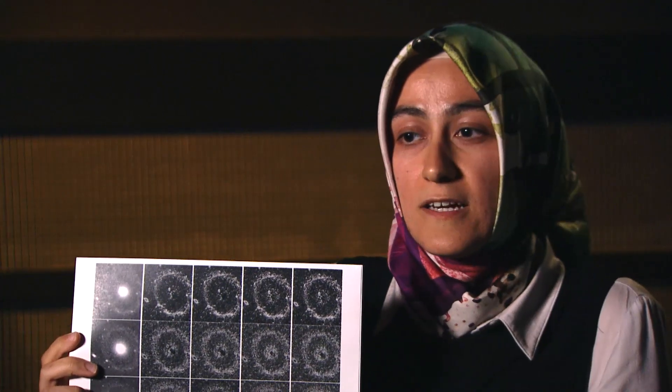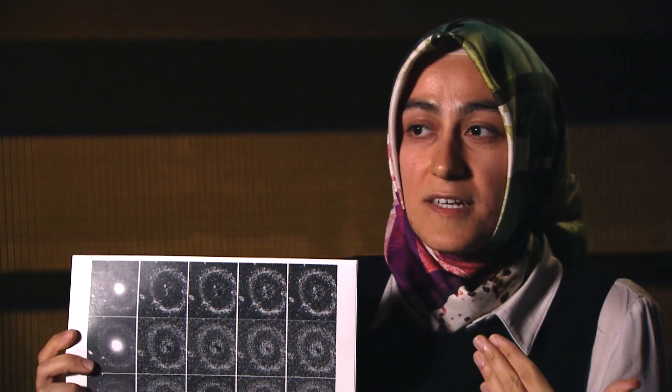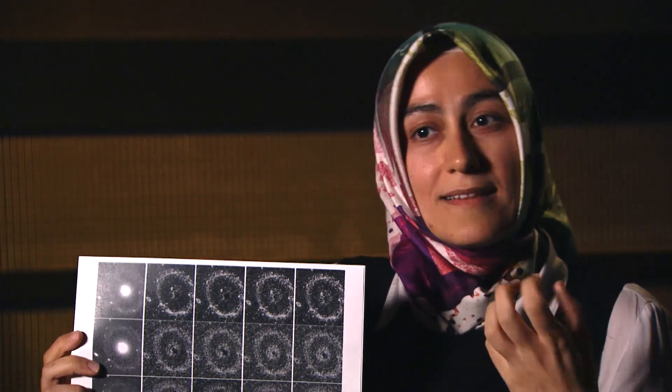Just looking at this analysis, we find out the history of that galaxy.